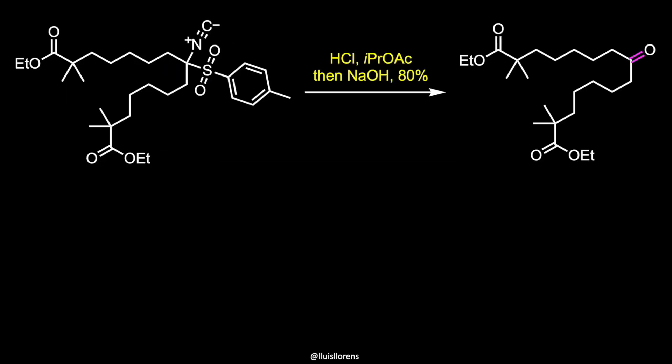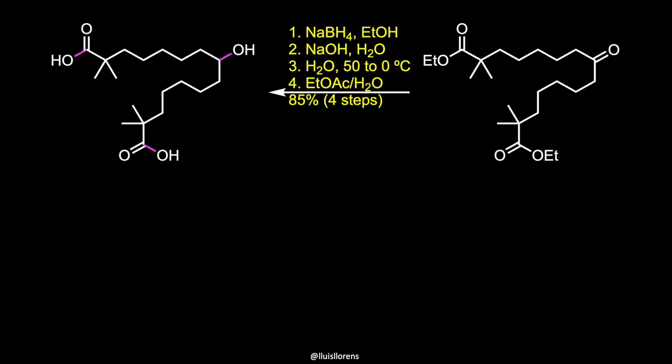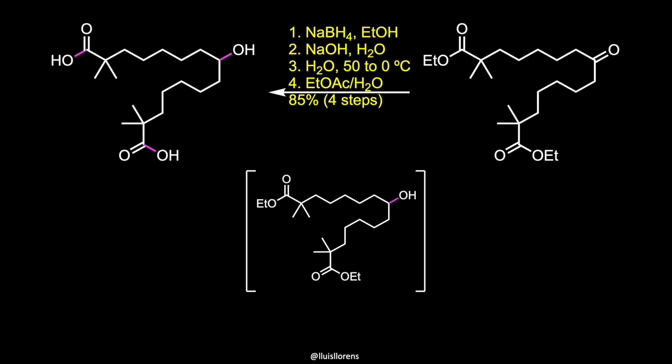The isonitrile is then subjected to acidic conditions in isopropyl acetate and pH adjustment to uncover the masked carbonyl group. These two last steps highlight the versatility of the TosMIC reagent as a ketone surrogate where the carbon of the resulting carbonyl group is employed as a nucleophile. Reduction of the ketone with sodium borohydride, followed by saponification and further purification and crystallization steps, gives rise to bempedoic acid in an excellent overall yield.